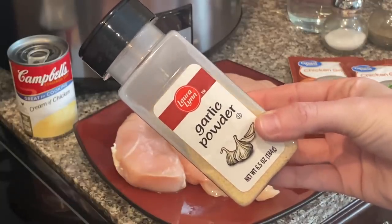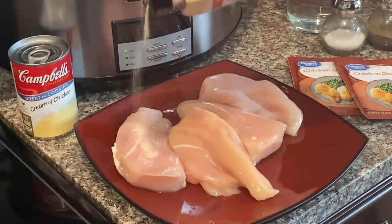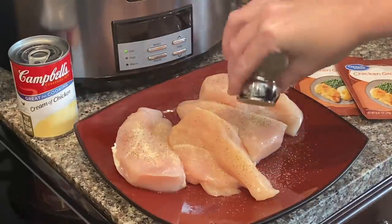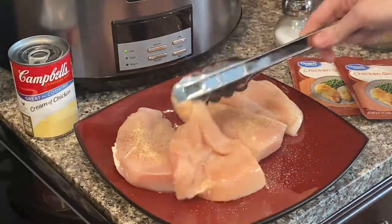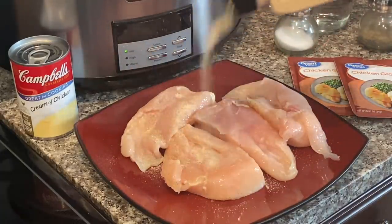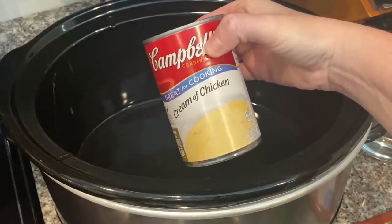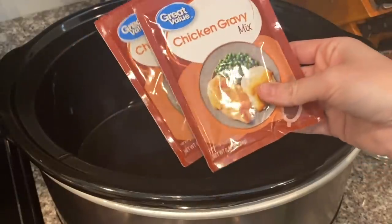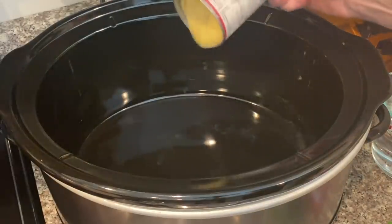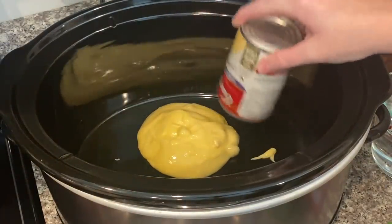The first thing I'm going to do is season the chicken on the front and the back with garlic powder and salt and pepper. Now we're going to go ahead and put in the cream of chicken soup, the two packs of chicken gravy mix, and two cups of water, and we are going to whisk this mixture together until it's smooth. I already have my crock pot on low.